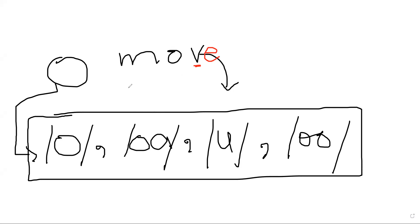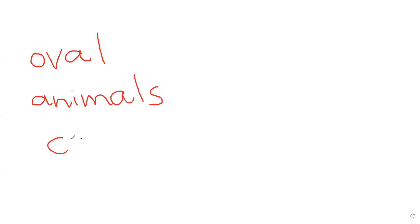A participant asks about the AL sound — in words like 'oval', 'calf', and 'animals'. For example, 'calf' is spelled C-A-L-F. The AL combination can be confusing — AL can say the /ah/ sound as in 'walk'.